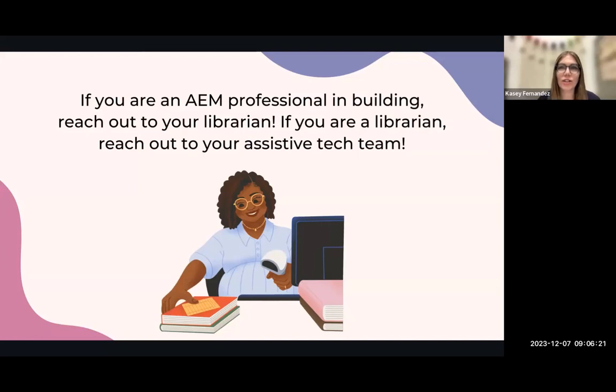Learning about accessible tools is just another tool in the librarian's toolbox. Librarians are always seeking out resources, so any resource that assistive tech professionals share with school librarians is going to be well received. Every time I share these resources with my library staff, they're excited to learn a new tool that can help their team become more inclusive.